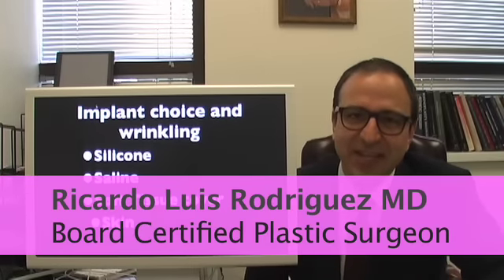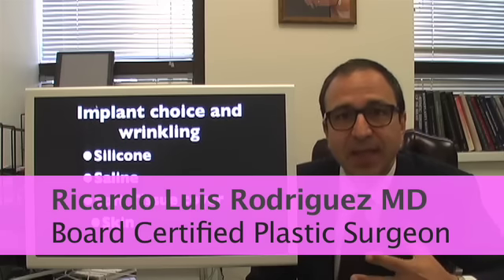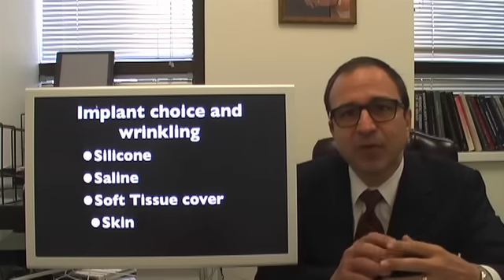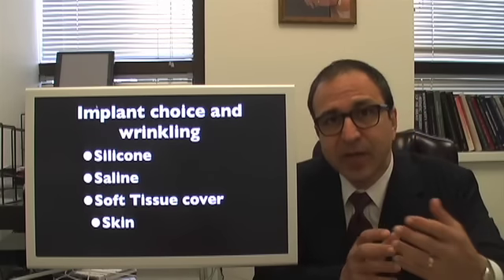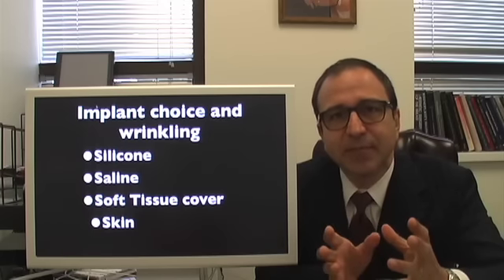Hi, I'm Dr. Ricardo Rodriguez and today I want to talk to you about the issue of implants and wrinkling. I get on the implant forums quite a bit and I do hear from some of my consults that people are concerned about the issue of breast implants and wrinkling.